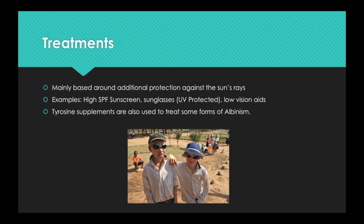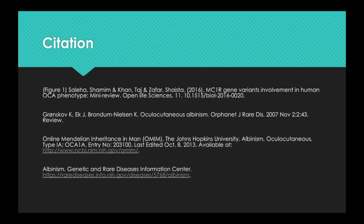Treatments are mainly based around additional protection from the sun's rays, such as high SPF sunscreen to protect the skin and UV-protected sunglasses to protect the eyes. Low vision aids are also recommended. Tyrosine supplements are also used to treat some forms of albinism. Thank you for listening to my presentation on albinism.